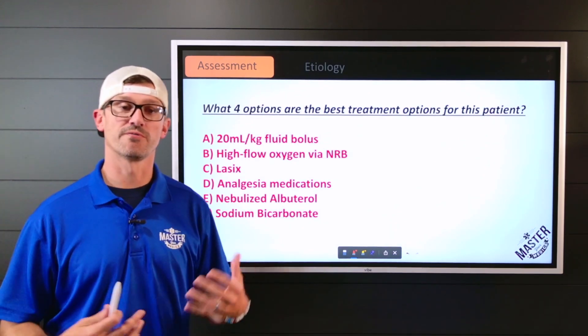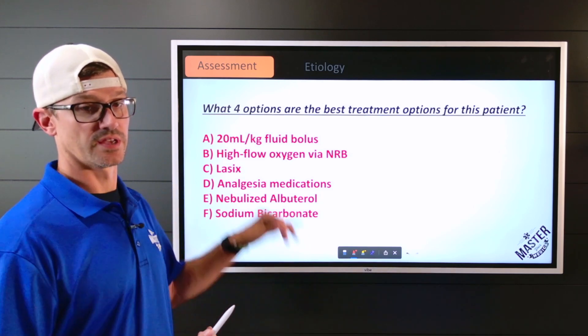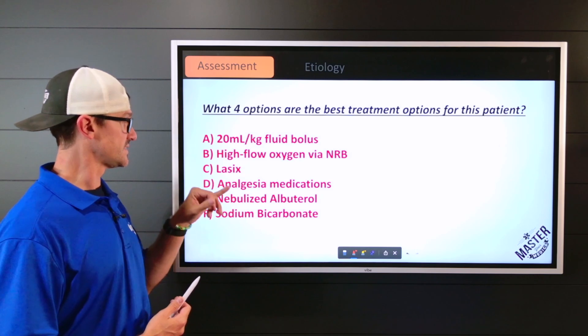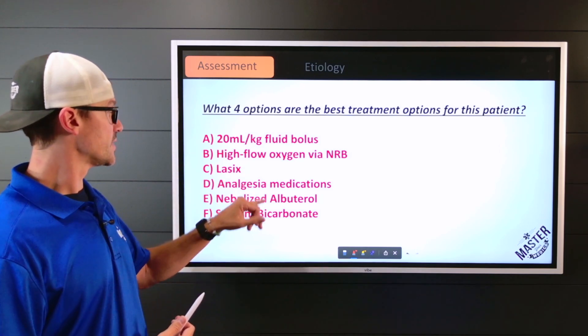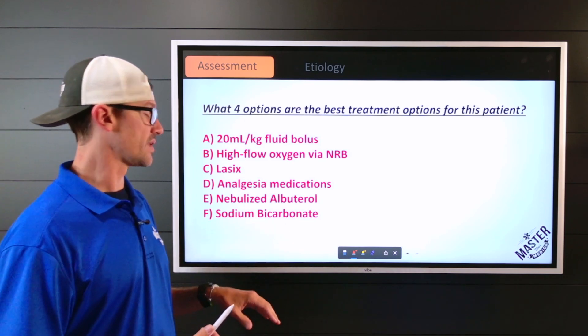You are asked: what four options are the best treatments for this patient? The choices are: a large fluid bolus, high-flow oxygen, Lasix, analgesia medications, nebulized albuterol, or sodium bicarbonate.